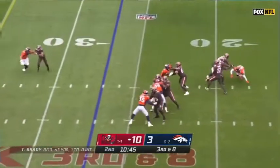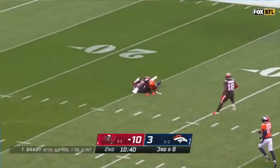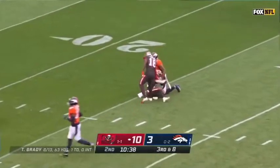Third down. Brady lofting it — Scottie Miller's the target, and Scottie Miller's got it inside the 30. Brady, what a catch as he beats the safety, Justin Simmons.